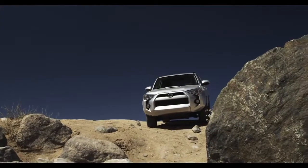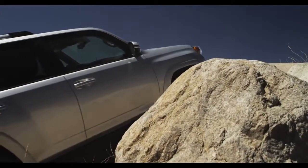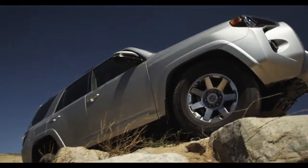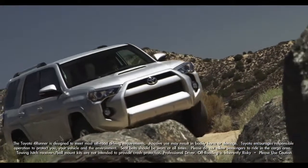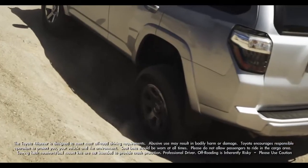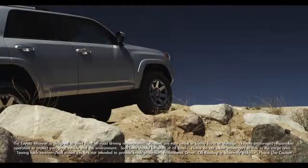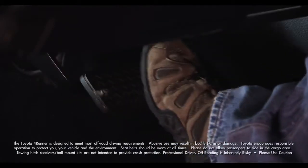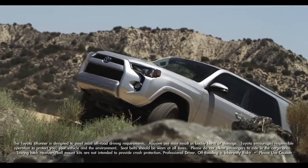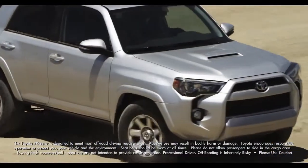Crawl Control is awesome for slow-speed extreme conditions. When Crawl Control is engaged, the system can operate continuously for up to 12 minutes, keeping the 4Runner at a consistent speed unless you override it by stepping on the brake or hitting the accelerator. Crawl Control is temporarily cancelled when the 4Runner's speed exceeds 15 miles per hour.